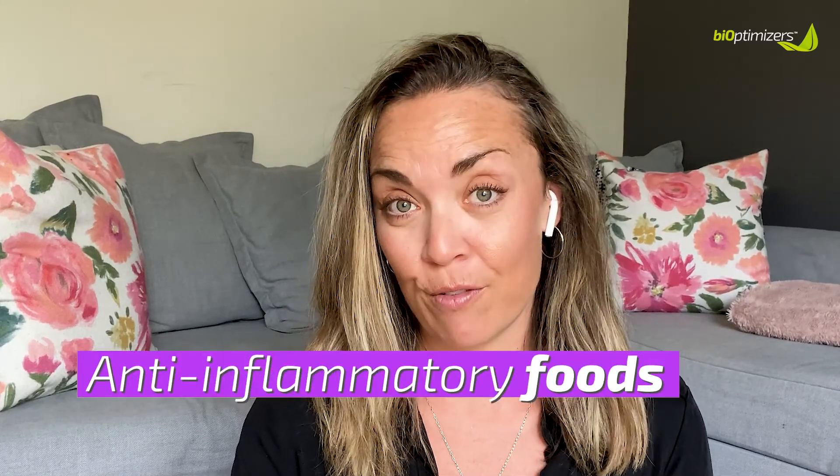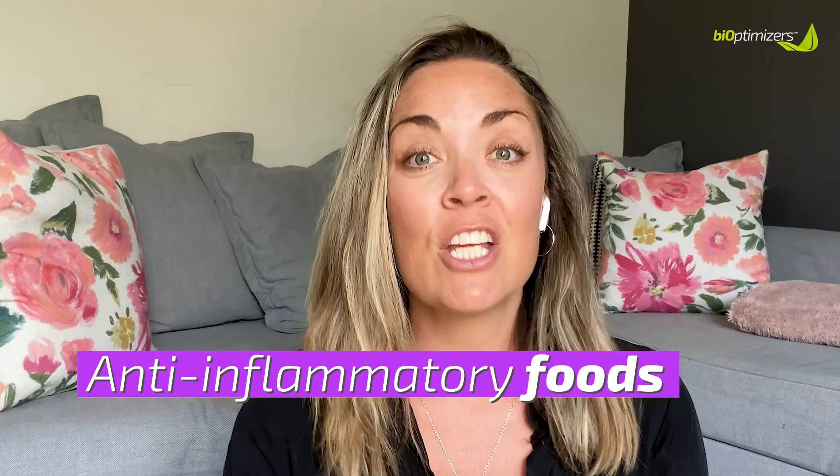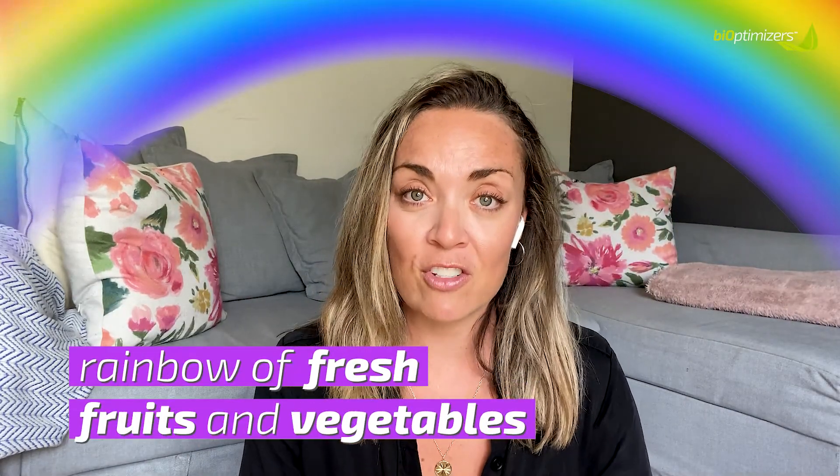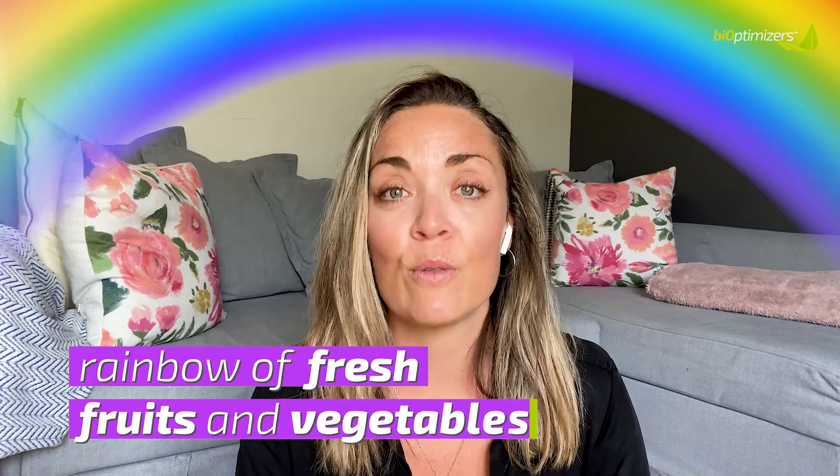So now that we know what causes inflammation in your diet, let's talk about some of the anti-inflammatory foods that are important to include to help reduce inflammation in your body. I usually say eat the rainbow of natural foods — fresh fruits and vegetables. But as I just described, some of those fruits and vegetables are inflammatory, so you have to listen to your own body. Generally, eat the rainbow of fresh fruits and vegetables and try to eat as much fresh food as you can.